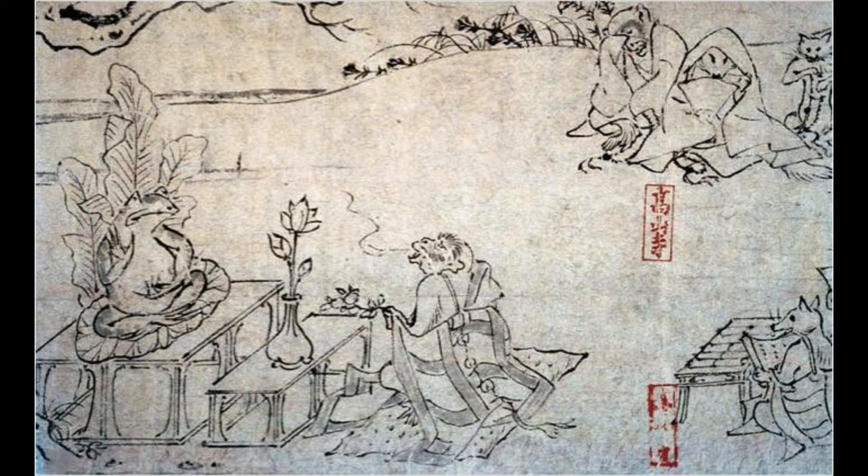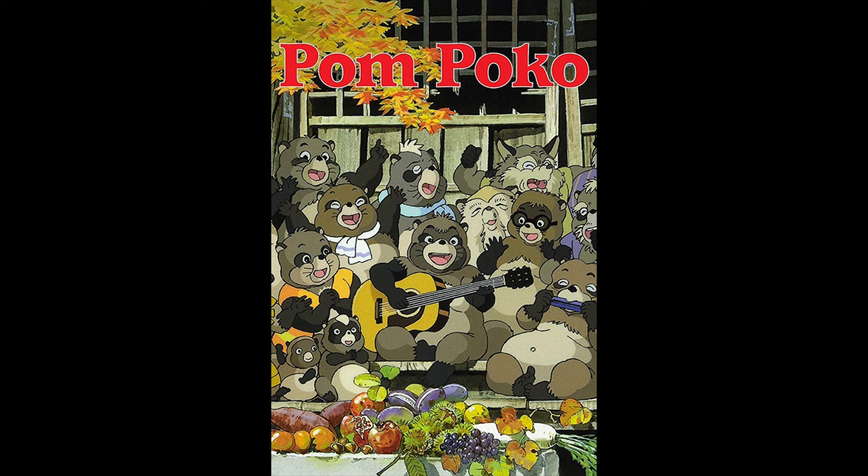Here, monkeys and rabbits play in a river. It's also a long hand scroll with many scenes. One of the funnier scenes is the monkey dressed as a priest, chanting before a frog posed as the Buddha. Nearby, other animals look at the spectacle. A monkey has his hand partially over his face, as if to say, 'How ridiculous.'